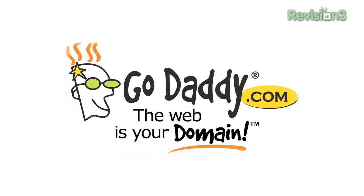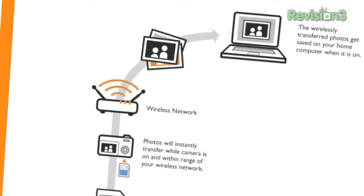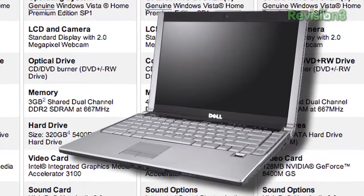This episode of TechZilla is brought to you by Netflix, GoDaddy.com, and Squarespace. Coming up today: Wi-Fi in your camera with iFi, Veronica's got a 13-inch notebook face-off, Linux for beginners, and a trio of iPhone battery extenders. So grab a box of goobers and pass out those red vines, because TechZilla starts now.